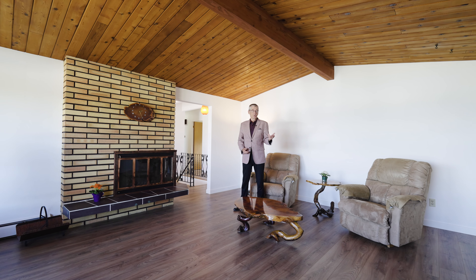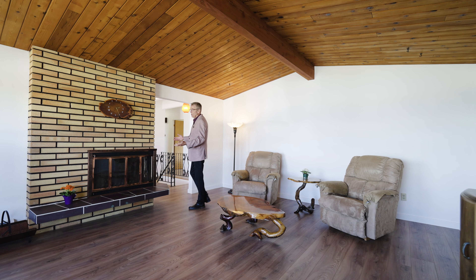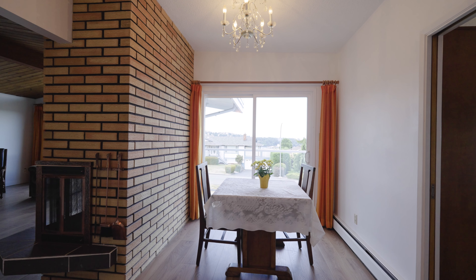You can expect to make renovations to this great home. Here's an idea — it's a wood-burning fireplace. You perhaps don't want that anymore, and you might take this wall out. Now you have a whole open-concept dining room and kitchen with a sliding door to the deck to enjoy the view.